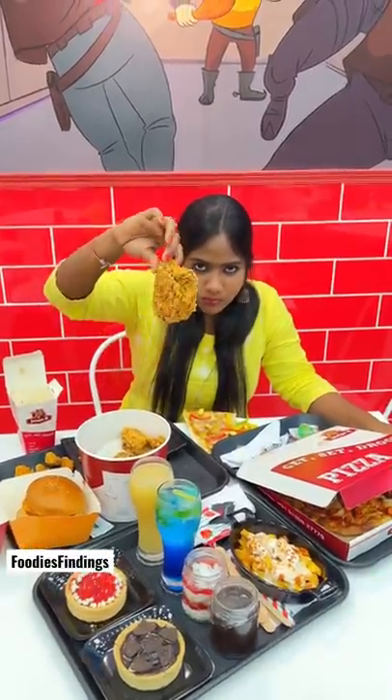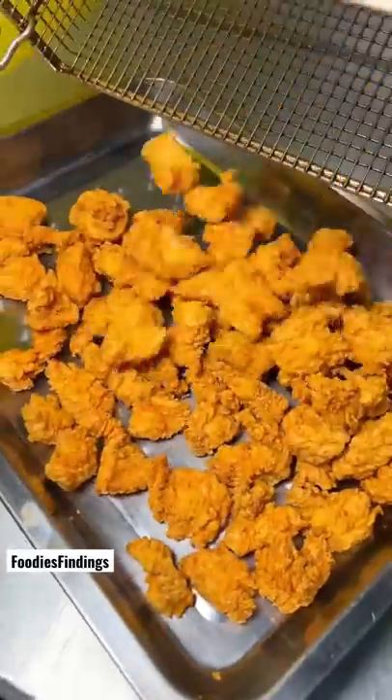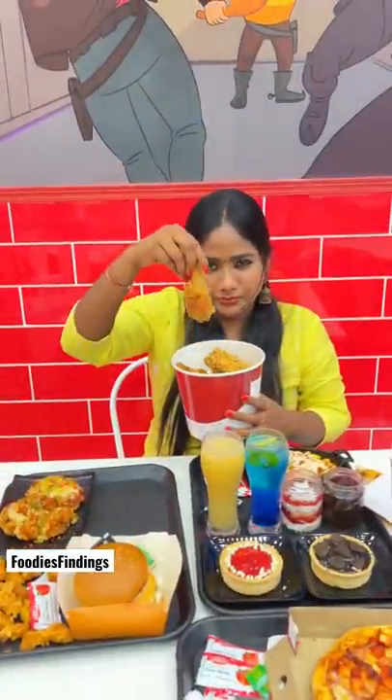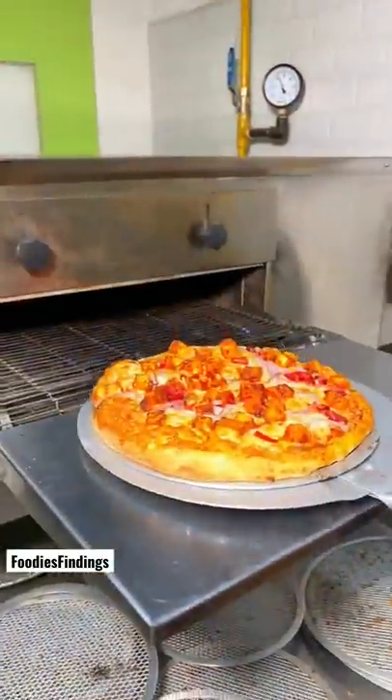In a few days, we are going to go to Jango's restaurant in Perempoor. There is a lot of fried chicken, a bucket, burger, pizza, etc.